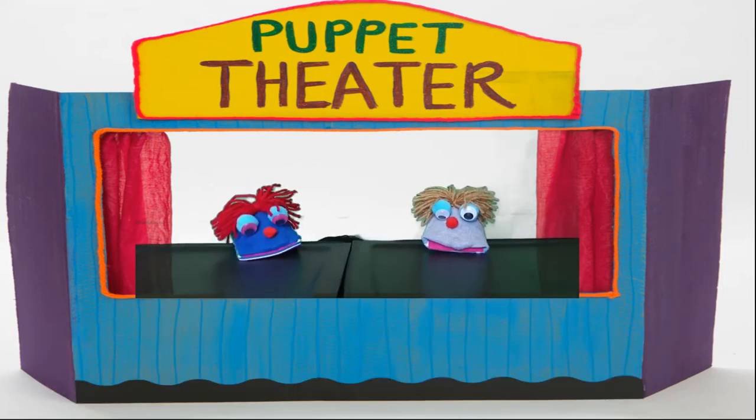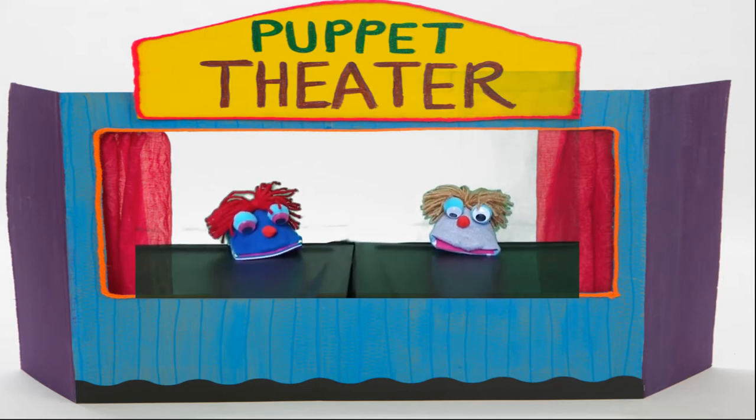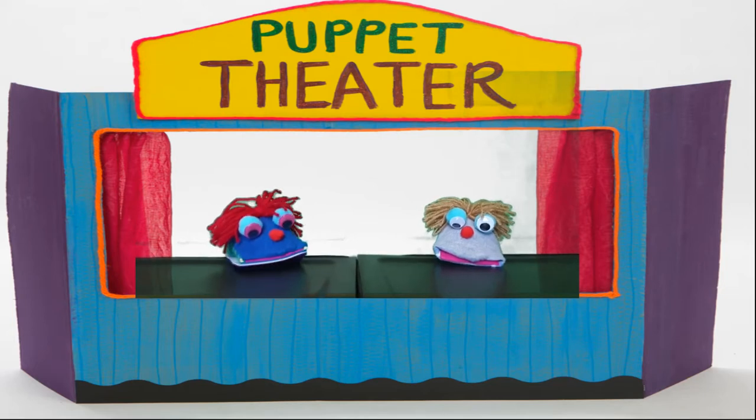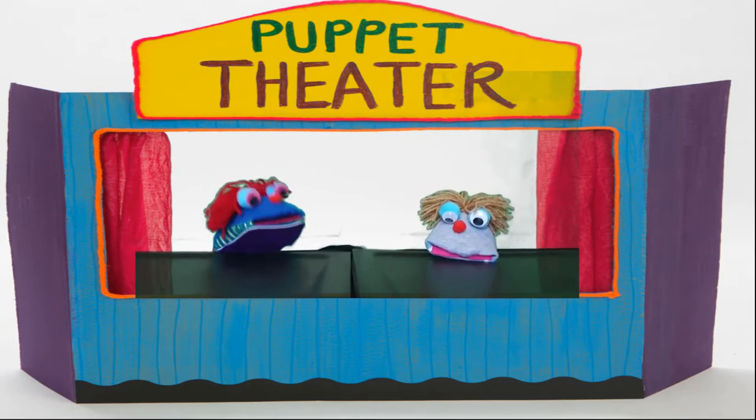Ryo was bored and he would like to play with Rand. He saw Rand but he was so busy at the living room. Hey Rand, wanna play? I'm bored. Please play with me.